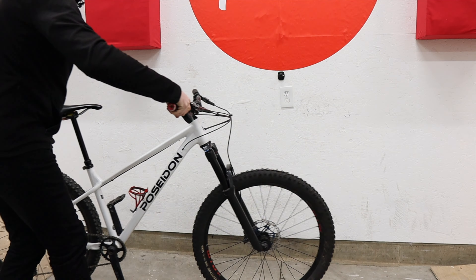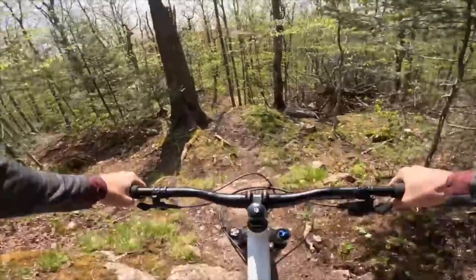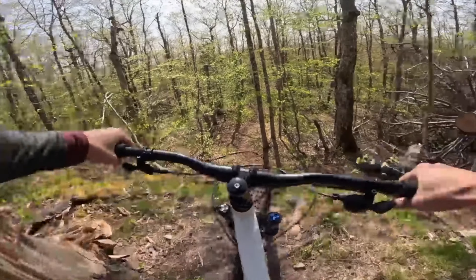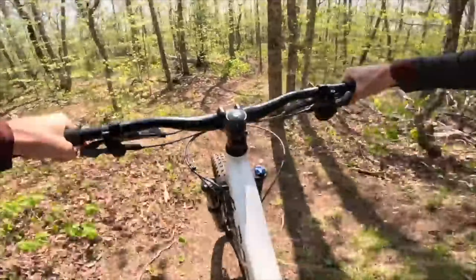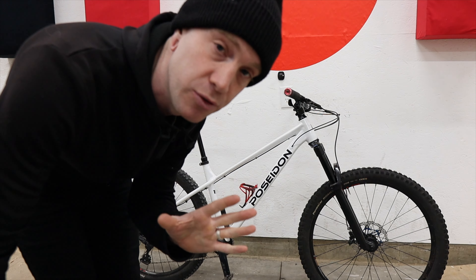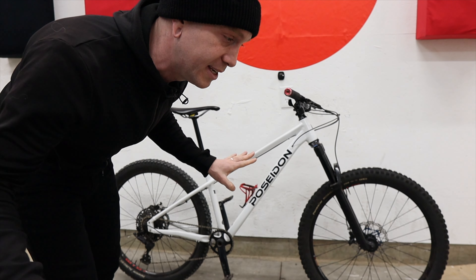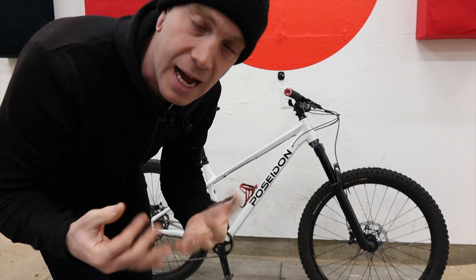And I've ridden all of the trails that our part of the world has to offer and more on this hardtail, stock and over the upgrades I've done to it. So yes, that bike you've sent me is absolutely appropriate, totally capable — honestly I'd be happy to ride it. And then they don't buy it.